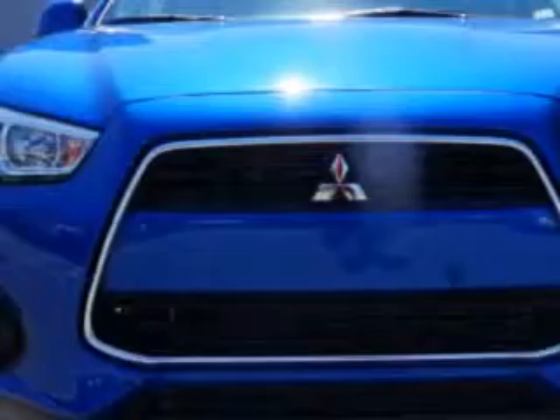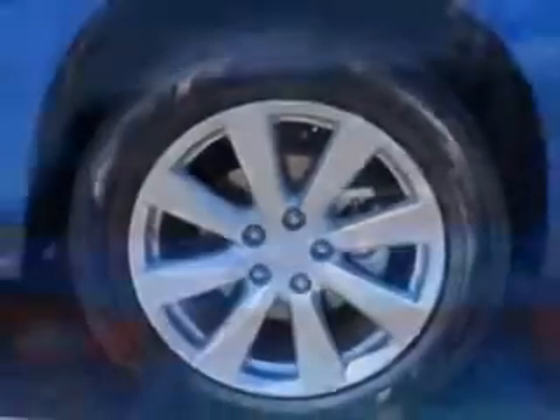Imagine driving this Octane Blue 2015 Mitsubishi Outlander Sport Crossover, equipped with a four-cylinder engine. Enjoy an exceptional 32 miles to the gallon on this great car, with features like halogen headlights,